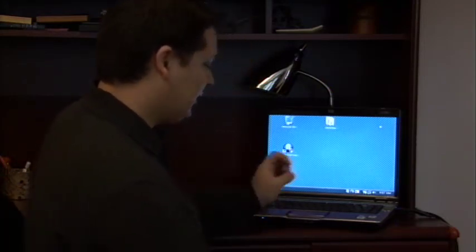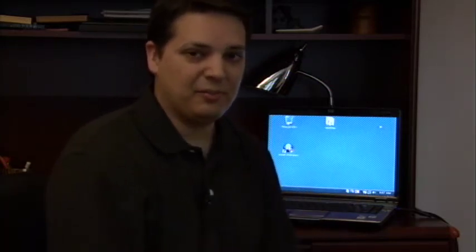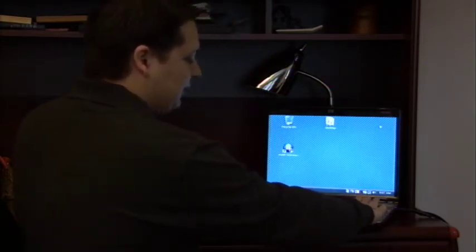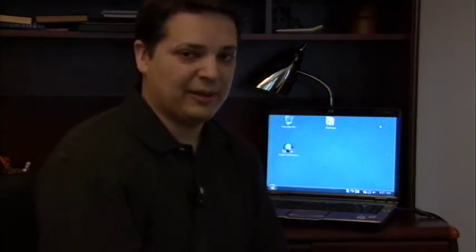Now they make what are called netbooks, which are actually gaining a lot of popularity among business users. They are ultra-portable laptops. A netbook may only be this big compared to my laptop that I have here. Now the downsides to a netbook are they have less storage space and they don't have a CD drive. But the benefits are they're ultra-portable and you can carry them.